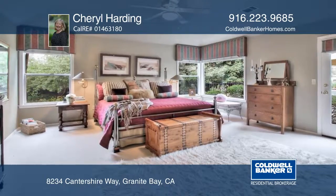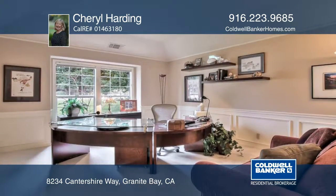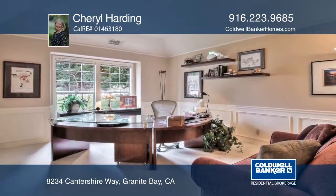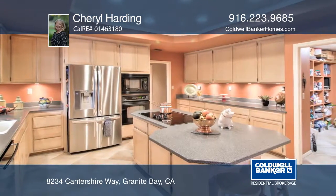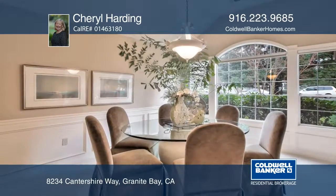This single-story home sits on nearly one half acre and features a spacious floor plan, four bedrooms, three baths, and an office. The kitchen with Corian counters and entryway have imported Italian tile flooring. Other amenities include a living room with a vaulted ceiling.